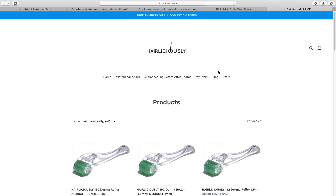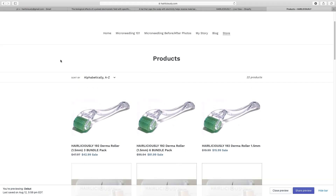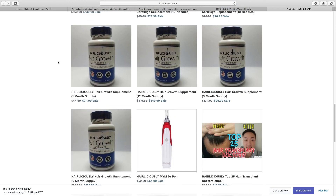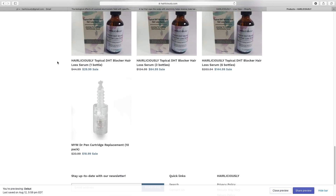Visit my website at Hairliciously.com to purchase your microneedling devices, which are scientifically proven to stimulate hair growth. My low-level laser biket, DHT blocking shampoo and serum, hair growth vitamins, and a few other products for those who are suffering from hair loss.